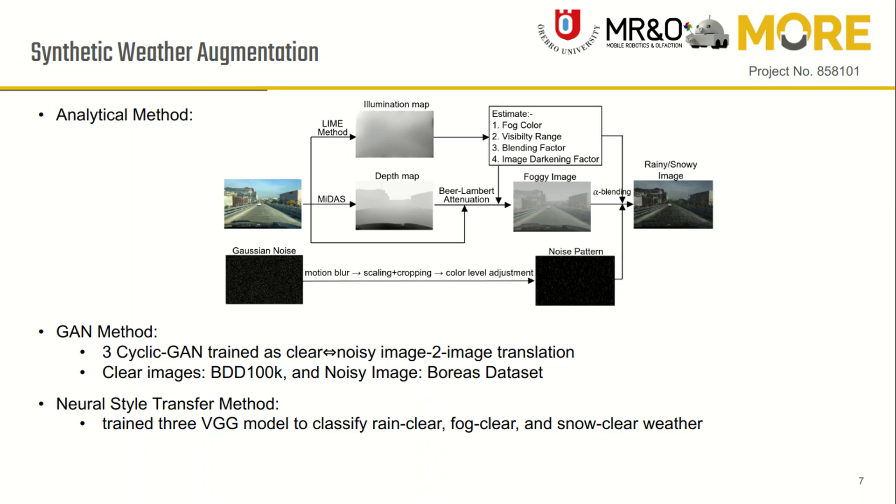For neural style transfer augmentation, we used the BGC model trained as a weather classifier. All images with weather augmentation require rechecking of the object labels.